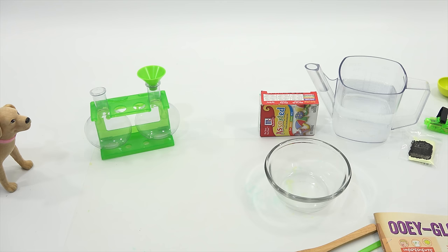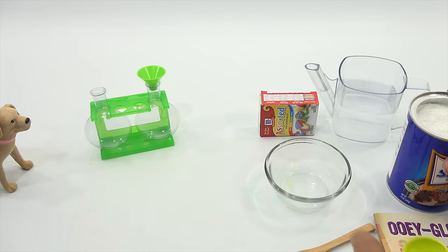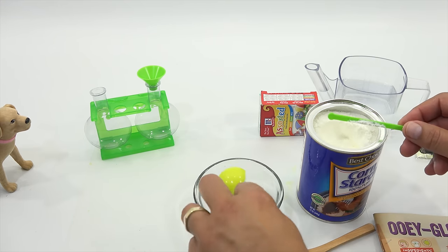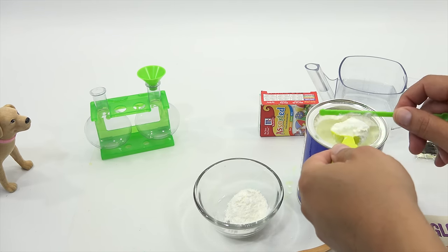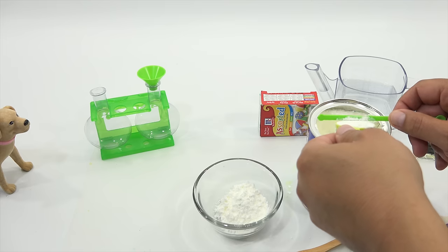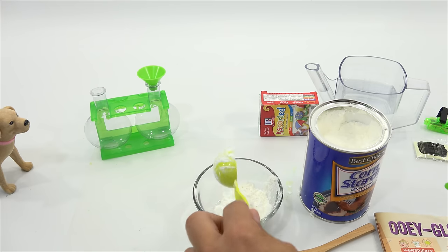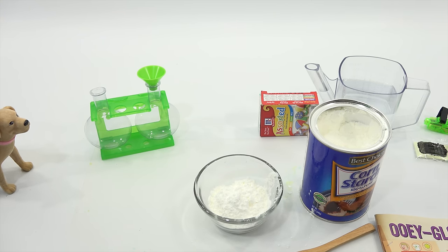It's a brand new cornstarch. I like that sound when it peels off. Four tablespoons of cornstarch — one, two, three, four. And then the glow powder: two scoops with the little scooper. It's double-bagged for safety. One scoop, two scoops.